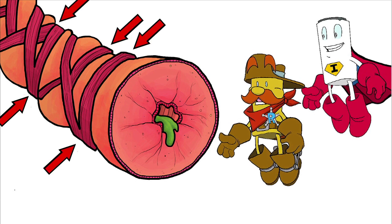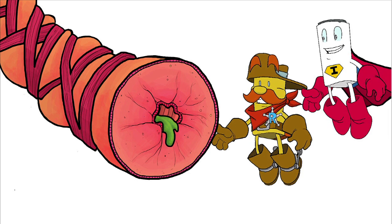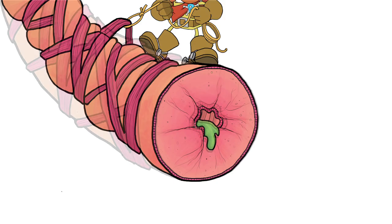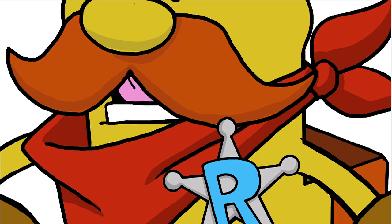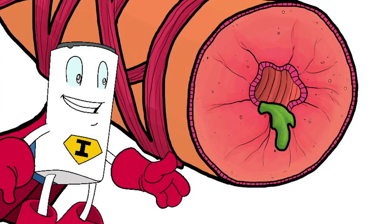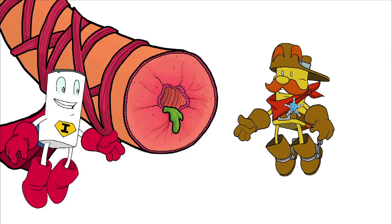Look at how tight these muscles are. Bronchodilators like me can relax these muscles — just watch. We did it, Iggy! These muscle bands aren't tight anymore. And look — the airway is a little more open now. Thanks, Bronco! No problem, partner.